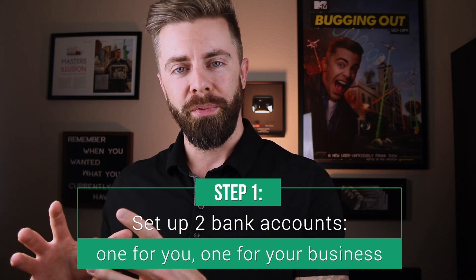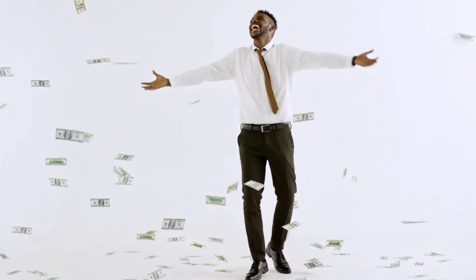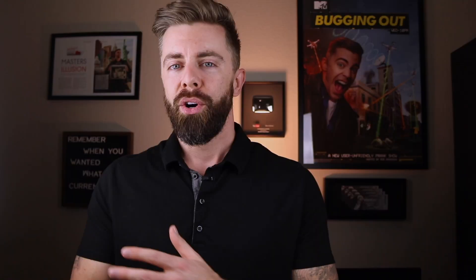In order to start paying yourself, here's what I recommend doing first: set up two bank accounts — one for you and one for your business. In that business account, you'll deposit any money that your clients pay to you along with any other revenue that the business generates. From this account, you will be paying for any business-related expenses. What you won't be doing from this account is paying for any of your personal bills, depositing any money from your day job, or treating this as your personal account. This is your business account.